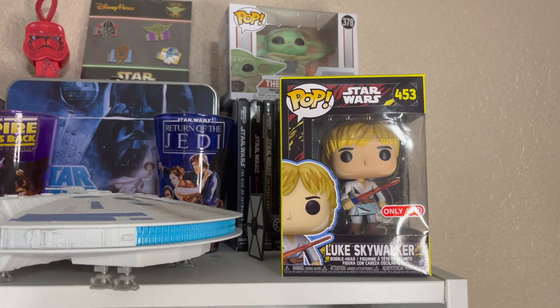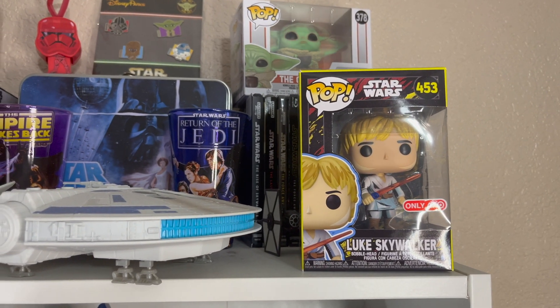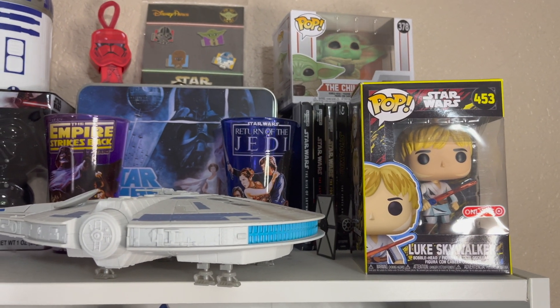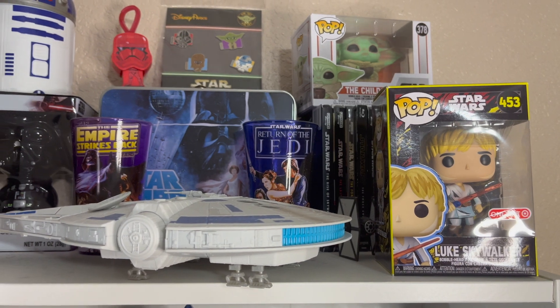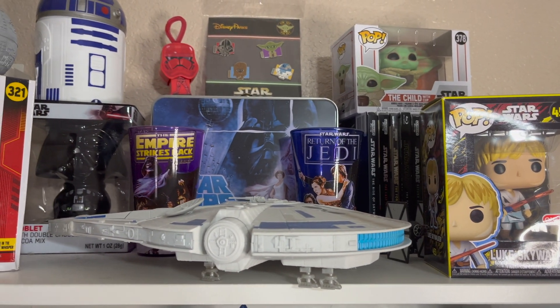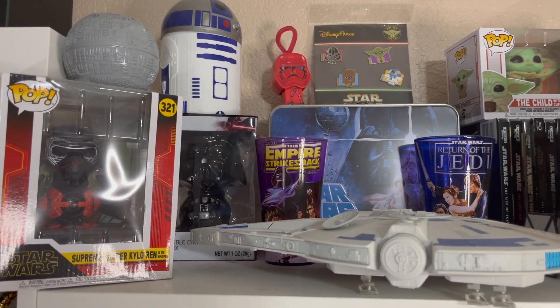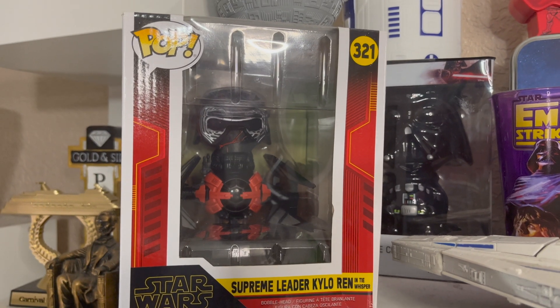Through the years I've noticed how easy it is to find something Star Wars related, and with that being said a lot of this that you see here has been gifts. I've managed to put everything together on top of my bookshelf. Over here we got a little Funko Pop figure —